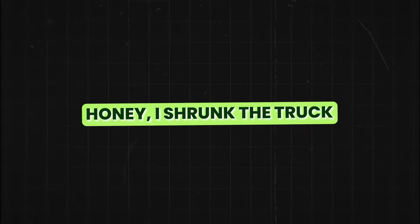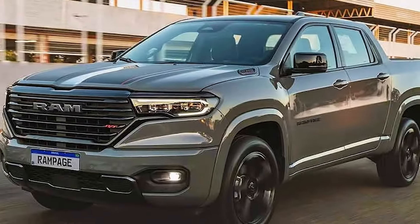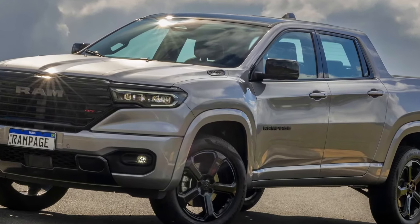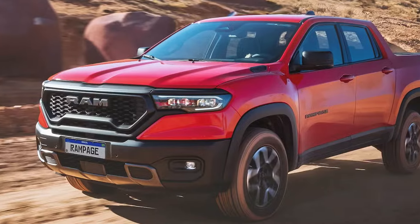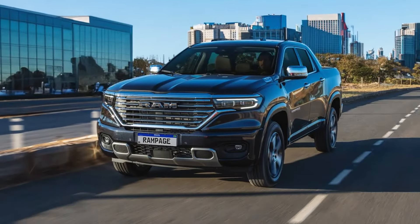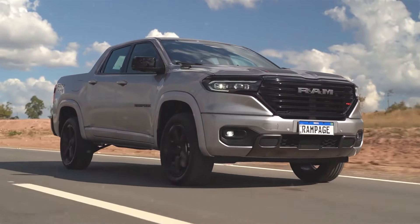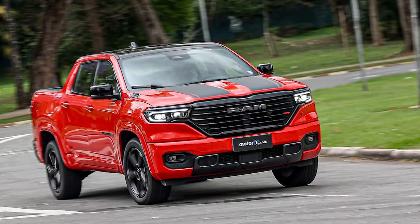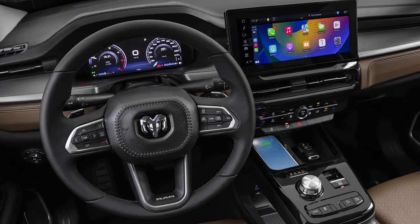Third, the Ram Rampage is set to introduce a smaller version of the popular full-size Ram 1500. This new entry into the compact pickup market is expected to start at around $34,000, positioning it as a premium option in the segment. Scheduled for a U.S. release in 2024, the Ram Rampage represents a new venture for Ram into the compact unibody pickup truck category. Despite its smaller size, the Rampage does not skimp on luxury or capability.